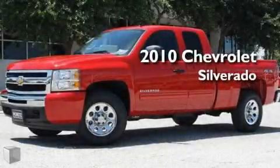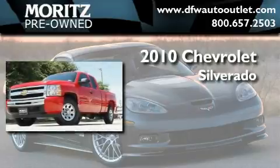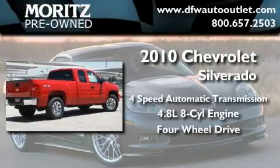This is a brand new 2010 Chevrolet Silverado. This truck has an automatic transmission, a 4.8 liter V8, and 4-wheel drive.